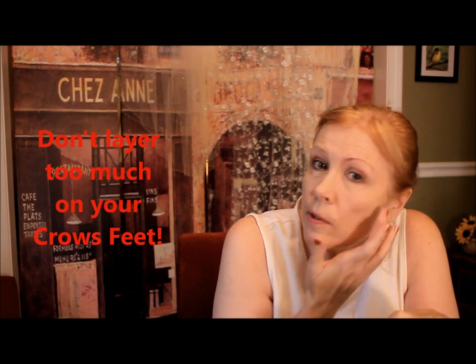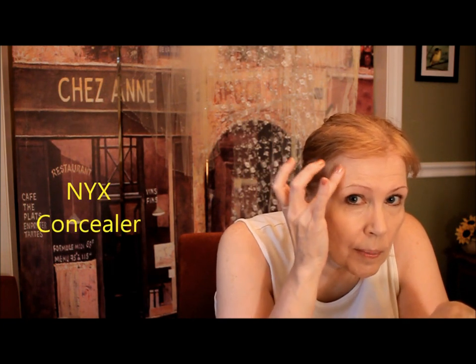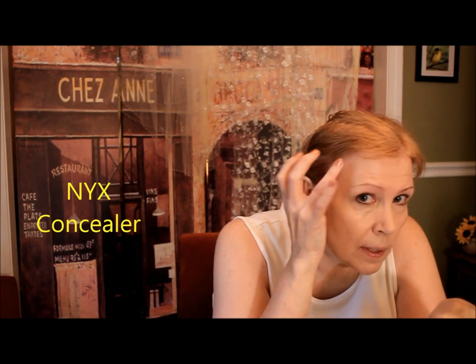I'm going to tap in some concealer into the age spot, around the nose, and rosacea areas. If you don't have a lot of money to spend, NYX — named after the goddess of nighttime — has a wonderful concealer that's very liquidy and works really nicely, especially in your crow's feet area, and it takes out spots really well. Use your ring finger because that's the one with the least amount of pressure, so it won't pull and tear at your skin.